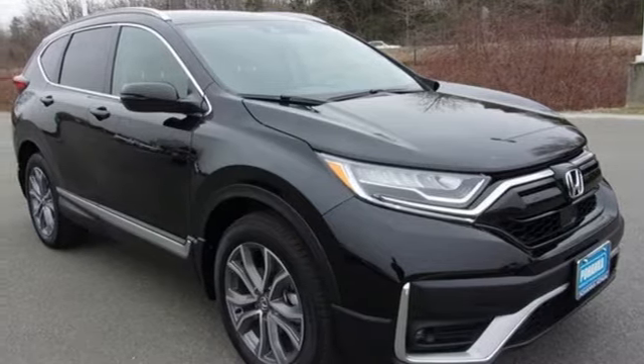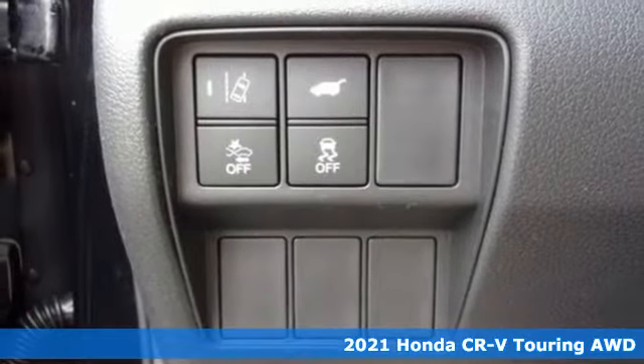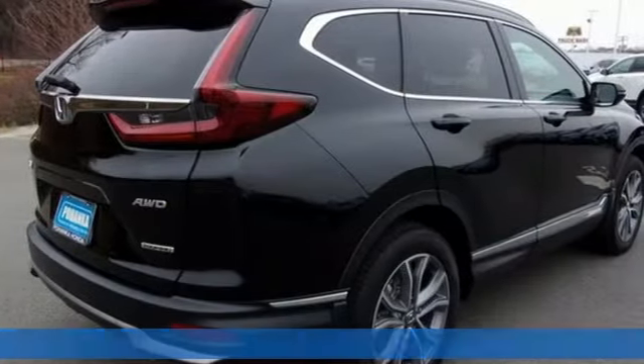It's a new 2021 Honda CR-V. Welcome to what feels like home. It's sleek-looking, fuel-efficient, and roomy enough for family and cargo.